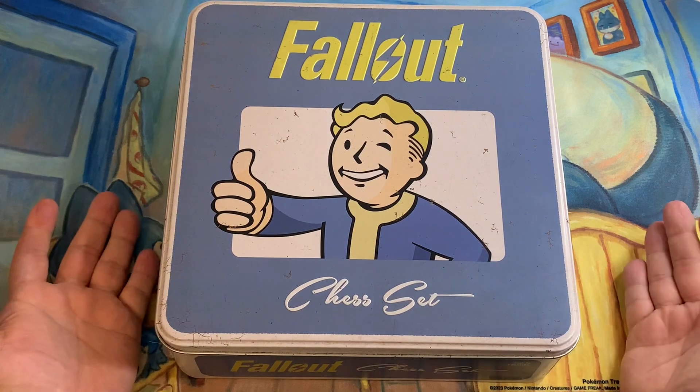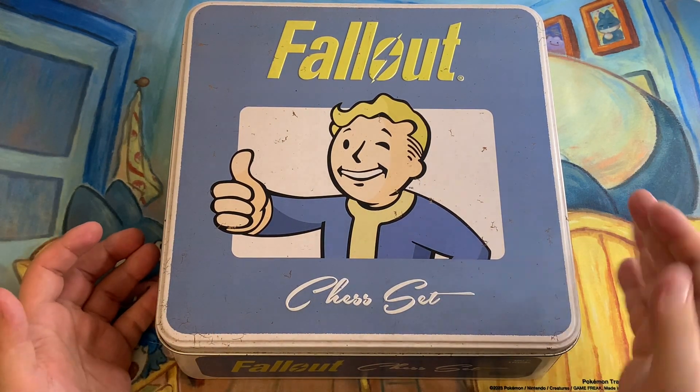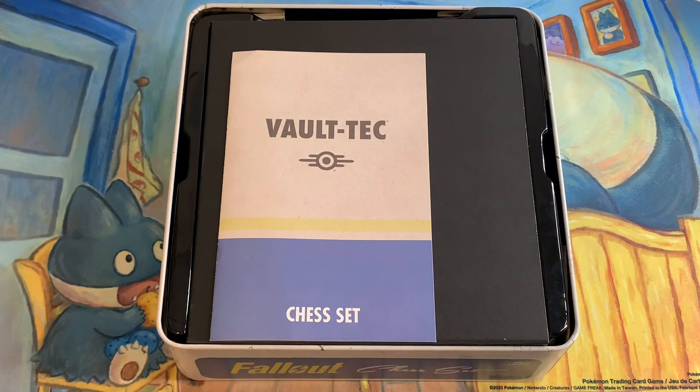Right then, here we are. We have ourselves the Fallout chess set. Now inside of here is really quite cool. So I'm not going to waste any time. I'm going to crack it straight open and start showing you guys.